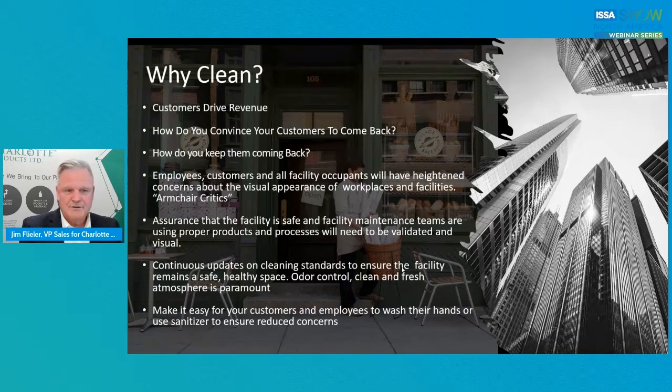Employees, customers, all facility occupants will have heightened concerns. They'll be looking visually. Some online places sell UV lights, and they'll all be armchair critics — and rightfully so. So that's some of the importance of education: how do you prove to those people that your facility is clean? That's really what precision cleaning and validation is. You've got to have that assurance without question.